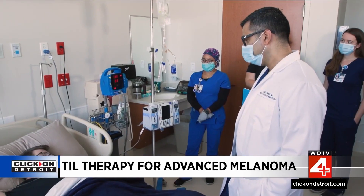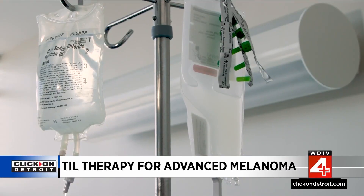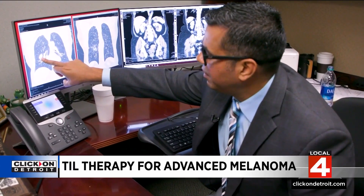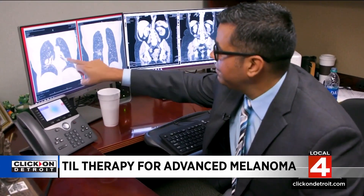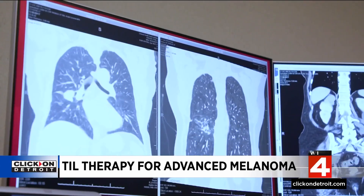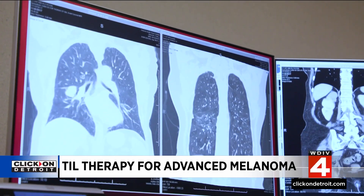Clinical trials found tumors shrank or remained stable in about 31% of patients. And so this is Ms. English's tumor over here on the right lung, and this is the latest scan right now. You can see nothing there — the rest of the lungs look wide open. All that shrunk down within probably the first month or two.